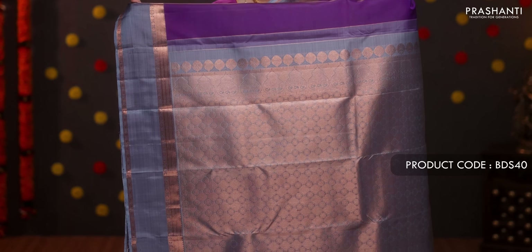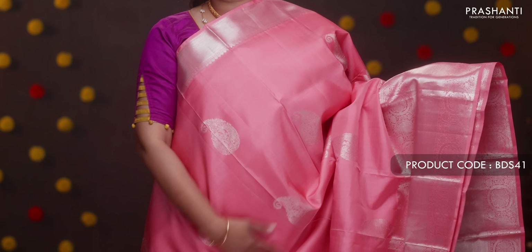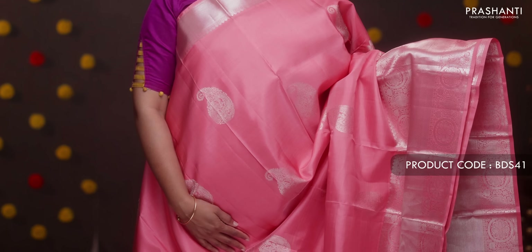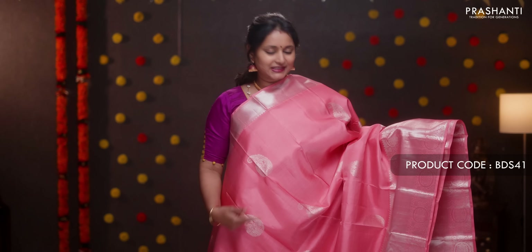Purple with gray — a very classic color combination with short and long traditional retipet borders and copper zari running along both sides. The body has beautiful copper zari buttas throughout. A contrast rich pallu in gray with copper zari weaving, and a plain gray blouse. Priced at ₹11,190.